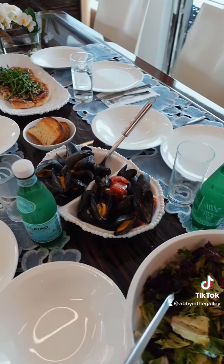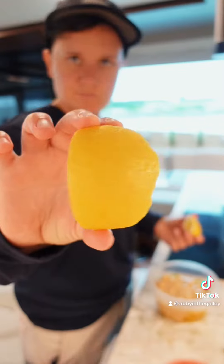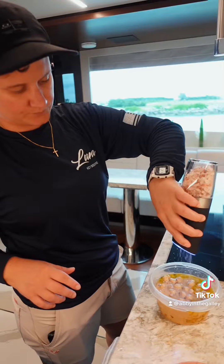For lunch we had a mixed green salad, mussels, and the flatbread. Now I'm making hummus for cocktail hour. Guests got hungry again, so I put out a plate of fruit.